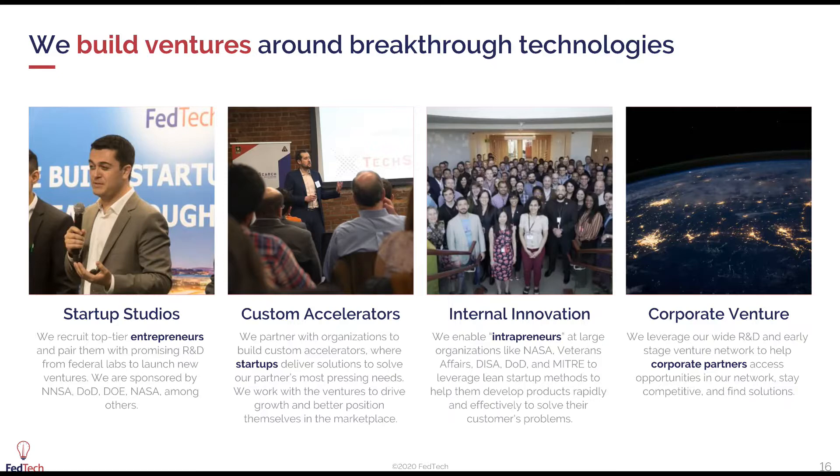The custom accelerators portfolio, which I get to lead, is about designing really custom programs that help accelerate small business development. The XTech accelerator is one of those programs. And then the last two core venture builder activities: internal innovation, working with really large organizations that have technical program managers who want to learn more about terms like lean startup and develop customer-centric product development skills, and then working with corporate venture to translate some of the advanced technologies we see in our ecosystem into business opportunities for our partners.